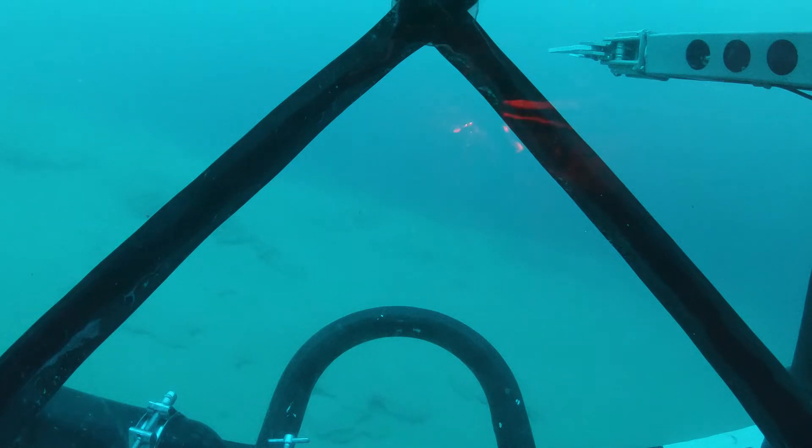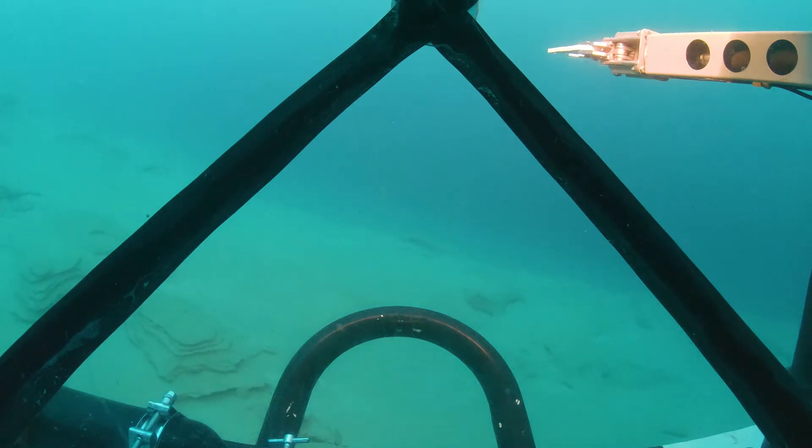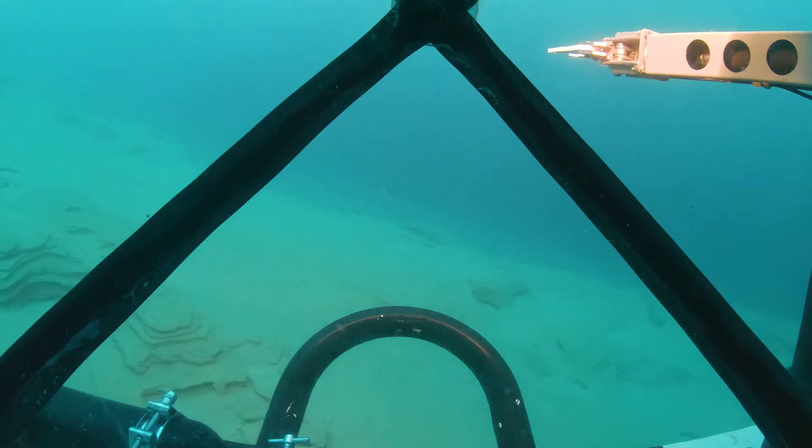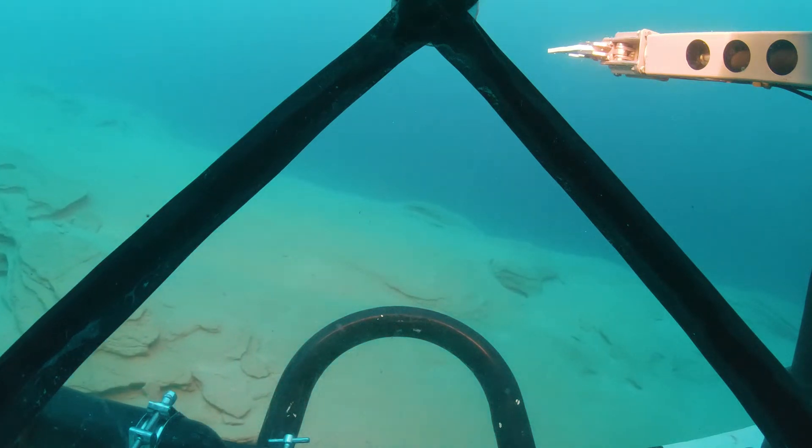It certainly looks like a drop-off there. Wow, oh my goodness. Should we try the forward lights? I'll turn the interior lights off. There are cool rock formations.